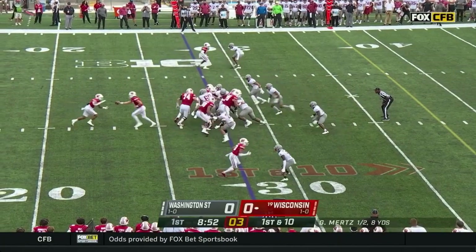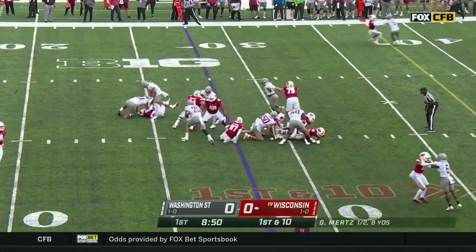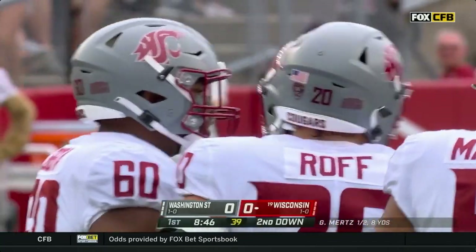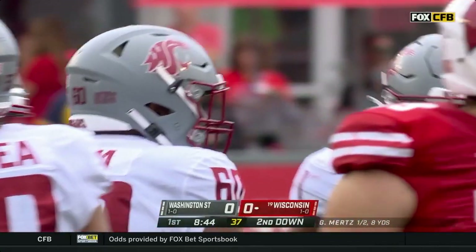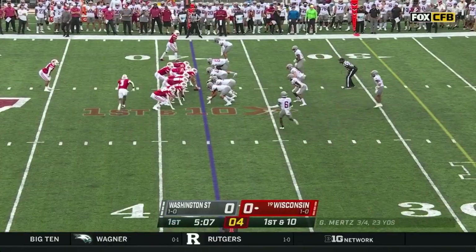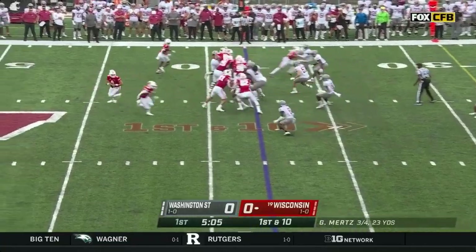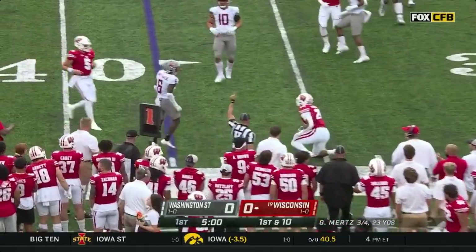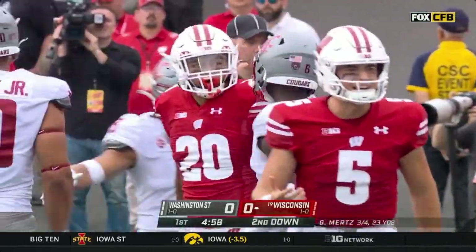Ches Malusi is the tailback and he is absolutely engulfed by David Gusta — my goodness. Isaac Garendo checks in as the tailback as Wisconsin goes with Mertz rolling out; he drops it off for Garendo, who's cut down by Shaw Smith-Wade.